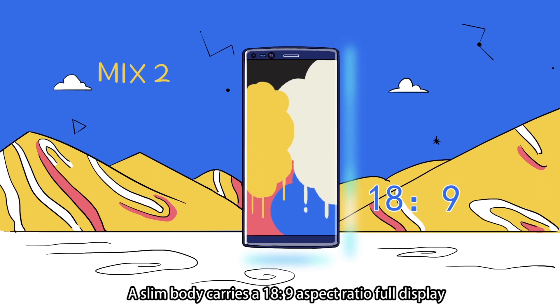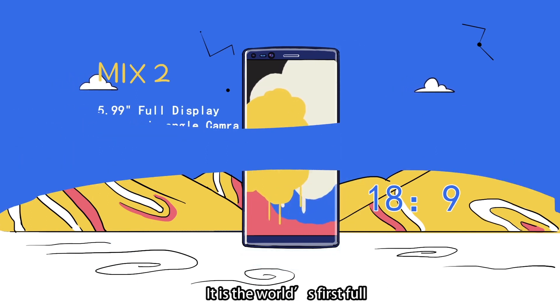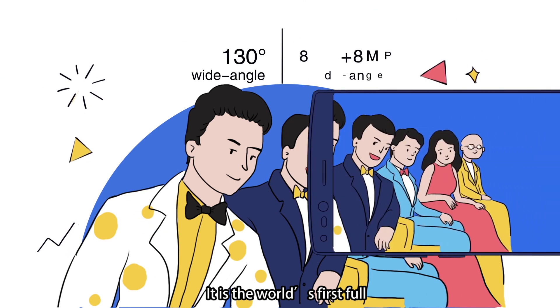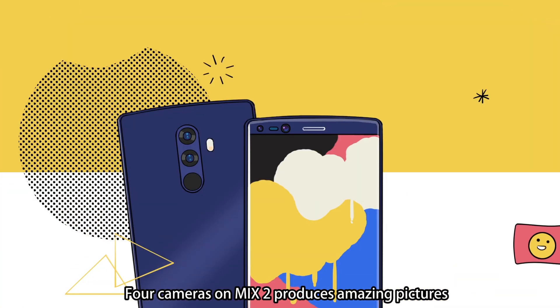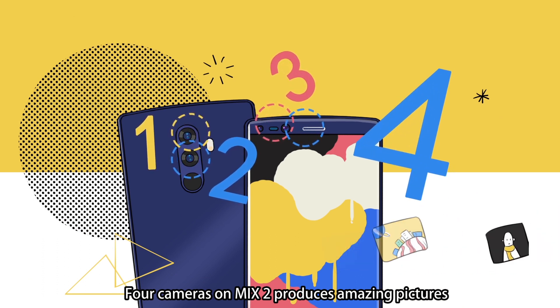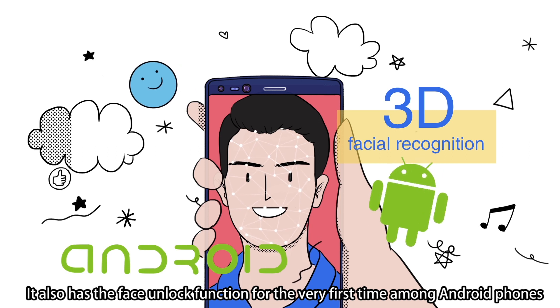This is the Mix 2. A slim body carries an 18:9 aspect ratio full display. It is the world's first full-screen smartphone that features a 130-degree wide-angle lens. Four cameras on the Mix 2 produce amazing pictures. It also has a face unlock function for the very first time among Android phones.